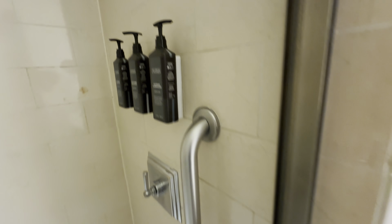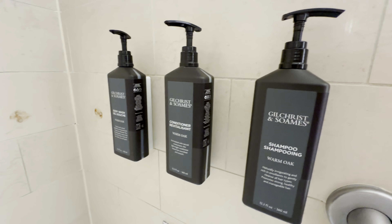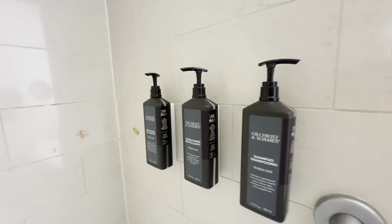The bathroom amenities area is pretty much flush with the walls everywhere, and there's the shower. Almost forgot — there's a hair dryer down there too.